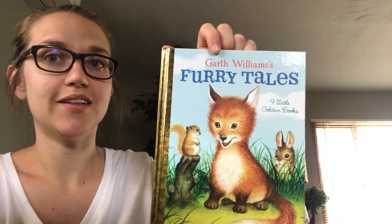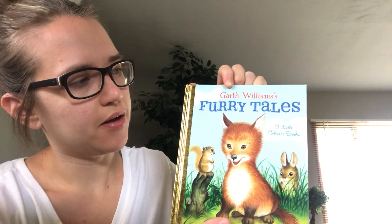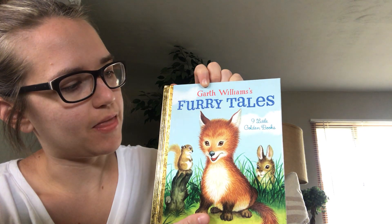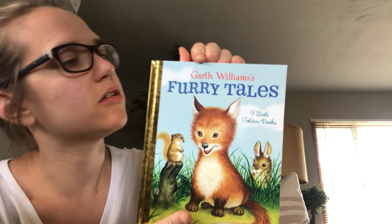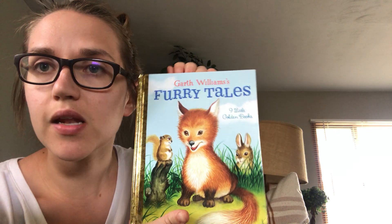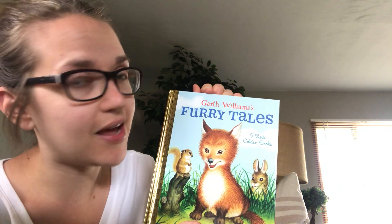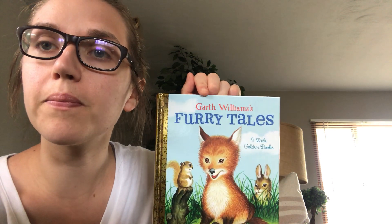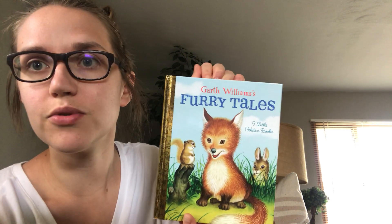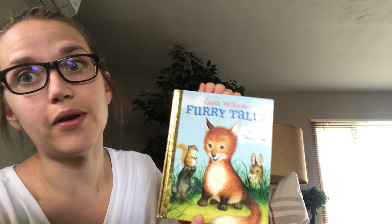Hi friends! This week we're going to learn more about baby animals. The first two books come from a collection called Furry Tales. It's called a collection because this book has nine smaller books inside. A lot of times it's a bedtime story book, but this is a collection of books about animals.